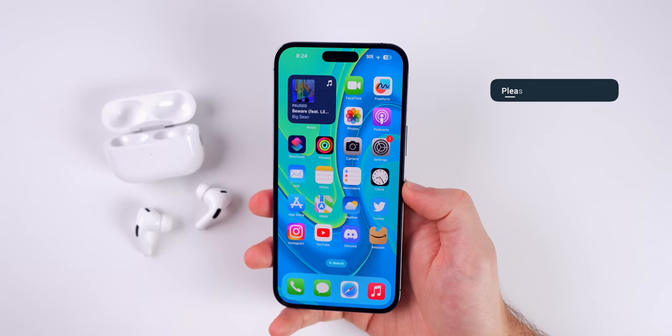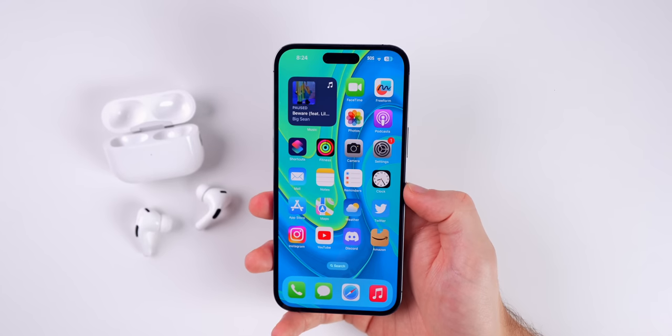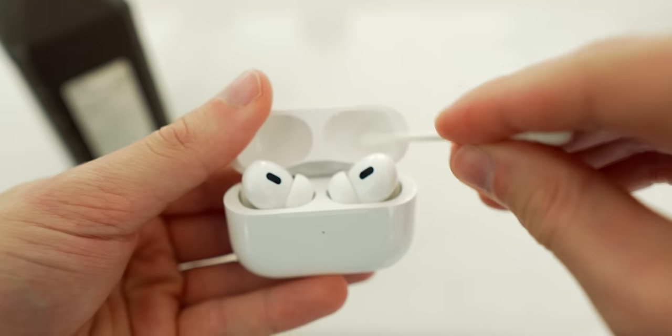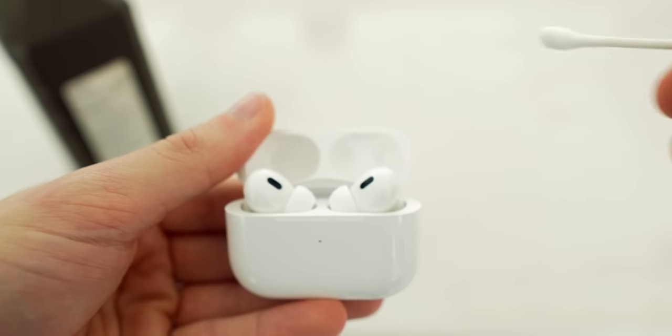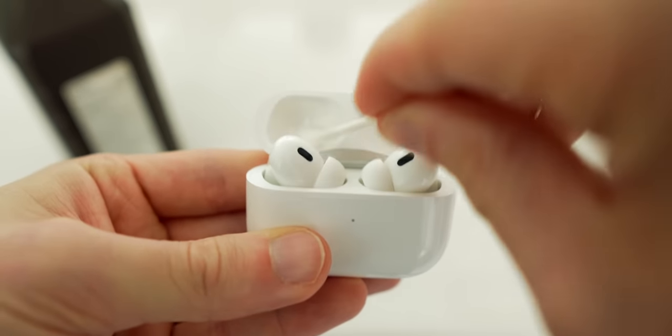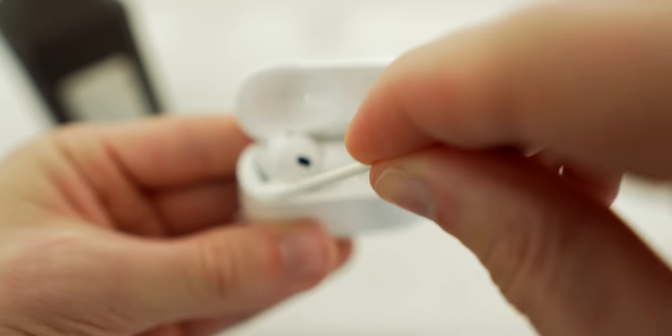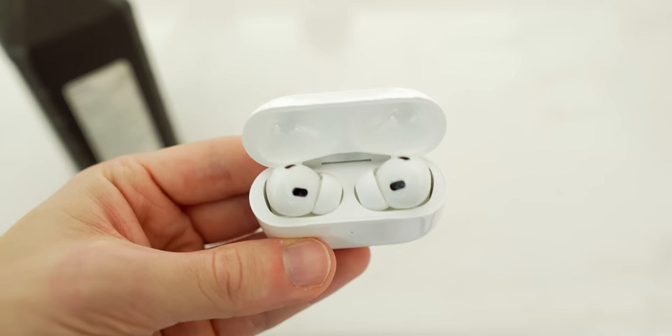The final tip is to please clean your AirPods. It's pretty gross when I see people with completely disgusting AirPods — the case, the buds, earwax everywhere, dirt everywhere. Just make it a habit of cleaning your AirPods and the case at least once a year, if not a few times a year. It is very simple and takes five minutes.